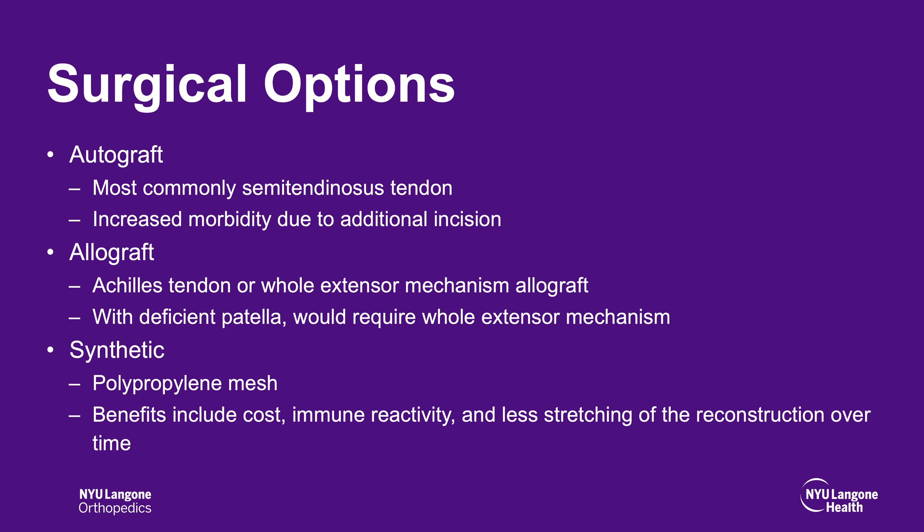Surgical options were considered. In the setting of autograft, the most commonly used tendon would be the semitendinosis. However, this would lead to increased morbidity due to the additional incision and would not be appropriate for a deficient patella.